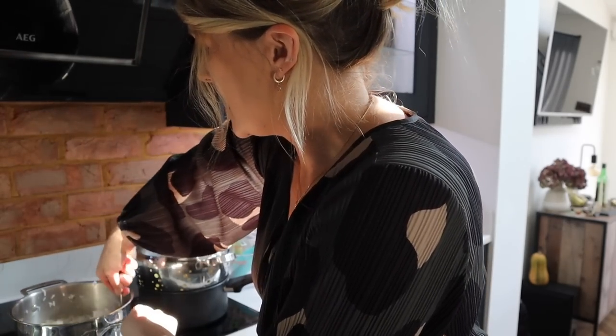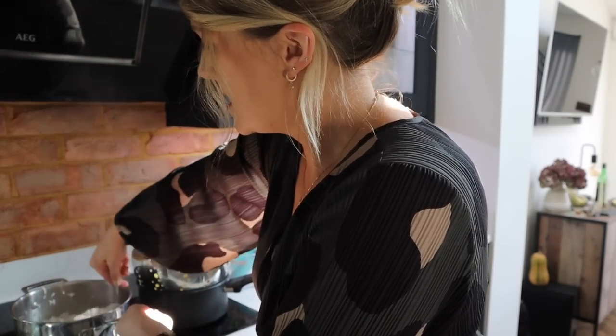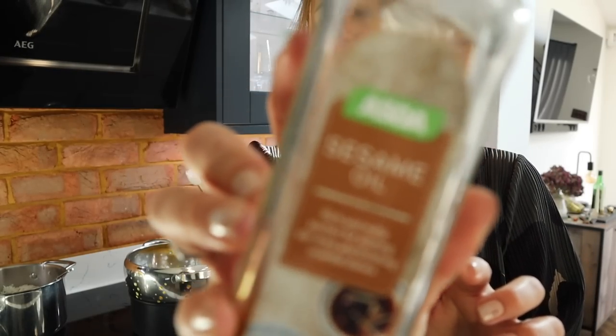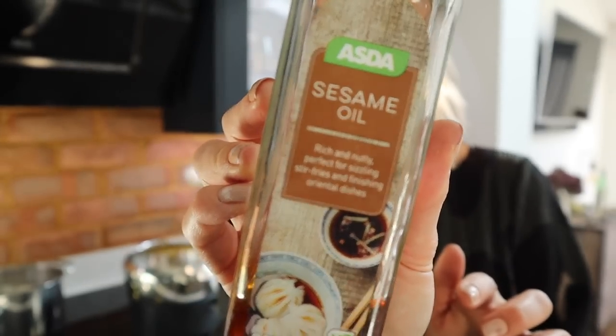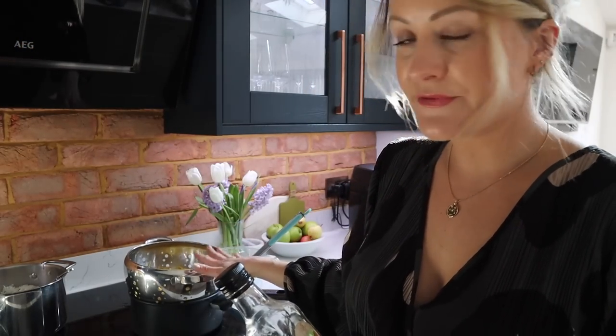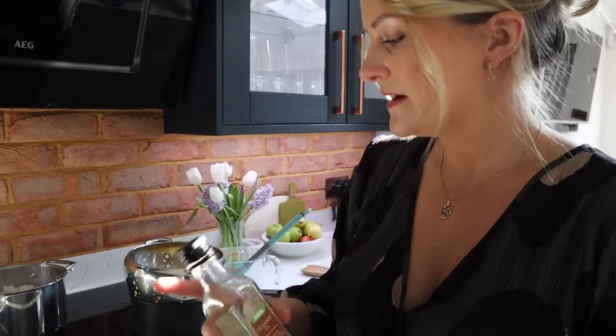Sweet potatoes are in the air fryer. Now I'm going to prep two different styles of noodles — I've got some sesame oil here, which is great to put through dishes as they're finishing. I'll put sesame oil through half the noodles, as I've got half going with prawns and half with salmon, so I'm going to do those differently.